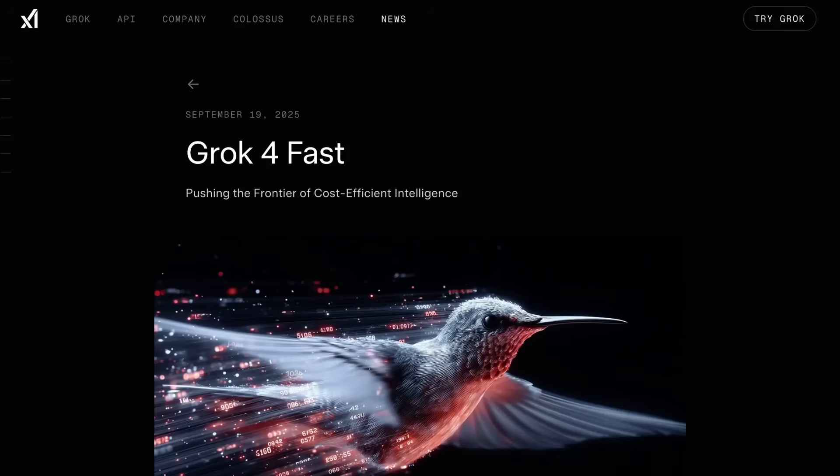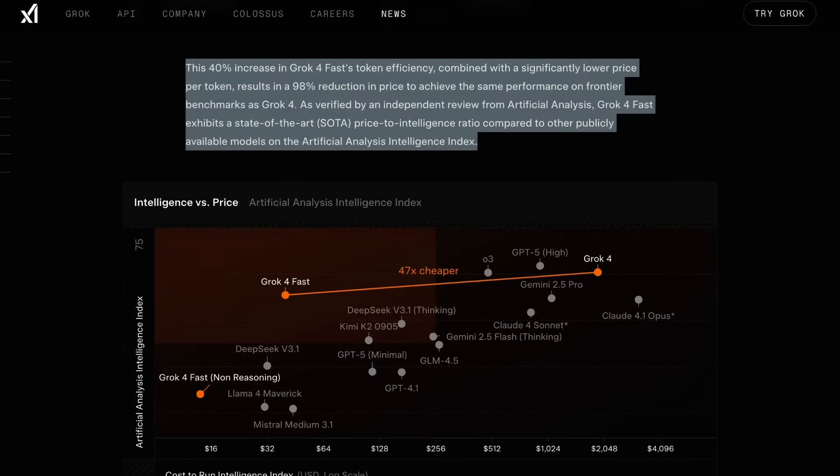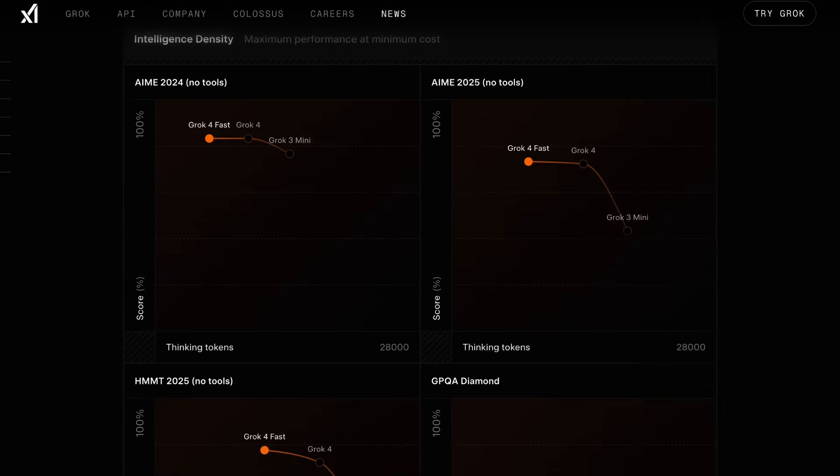We kick off with a new model out of XAI called Grok4 Fast. According to XAI, the model is capable of delivering similar results to Grok4 while using 40% fewer reasoning tokens. Combined with a big drop in cost per token, XAI says this results in a 98% reduction in price to achieve the same performance on frontier benchmarks as Grok4. On the AIME 2024 and 2025 math benchmarks, Grok4 Fast achieves very similar results to Grok4 while using around 60% as many tokens.